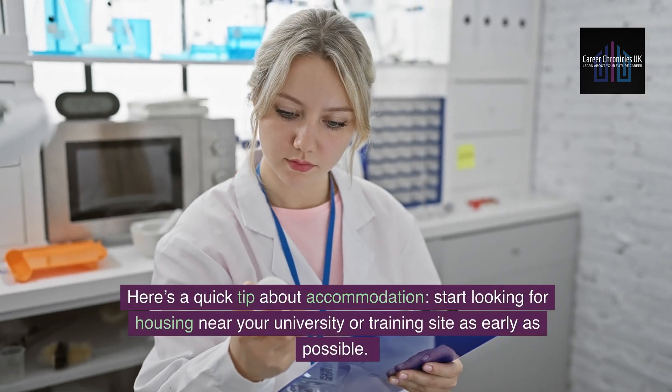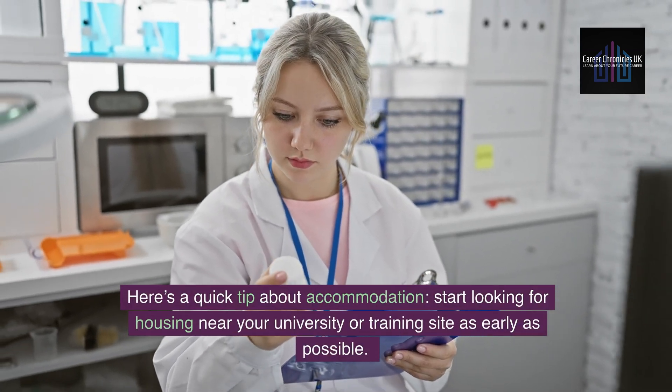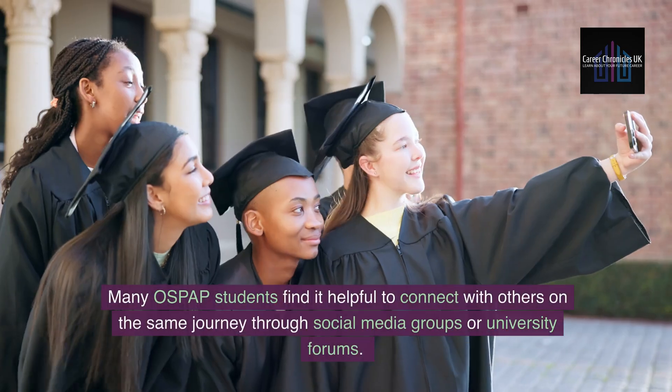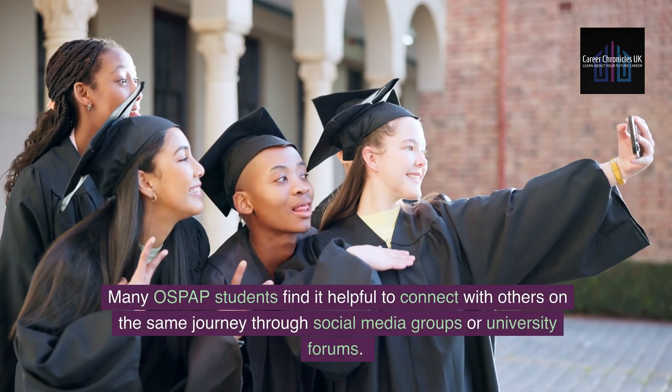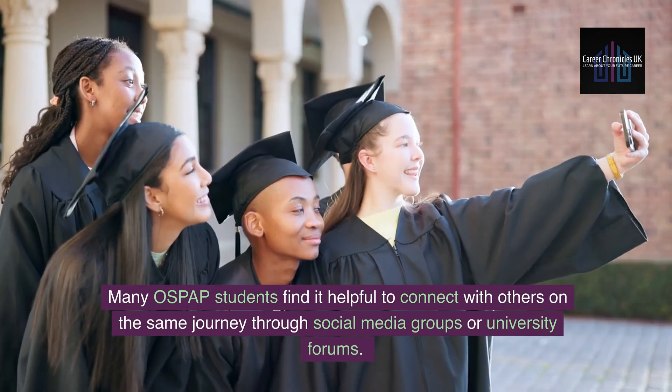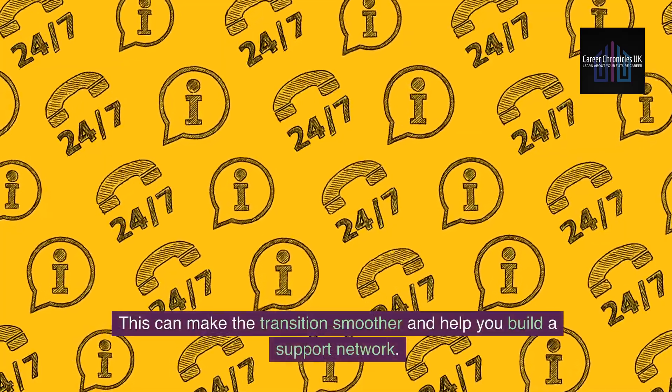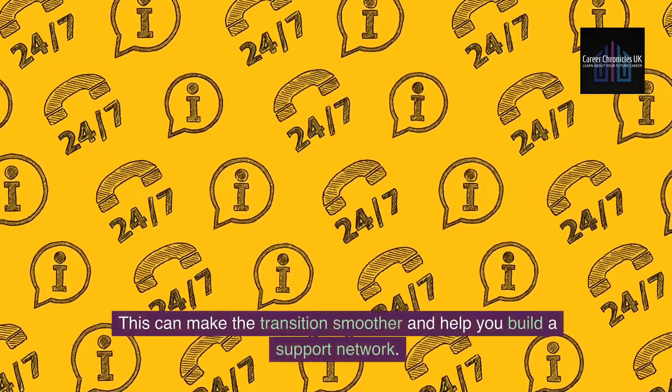Here's a quick tip about accommodation. Start looking for housing near your university or training site as early as possible. Many OSPAP students find it helpful to connect with others on the same journey through social media groups or university forums. This can make the transition smoother and help you build a support network.